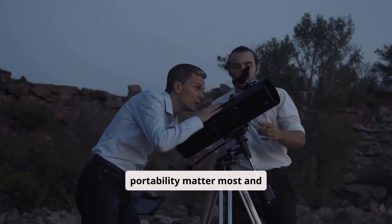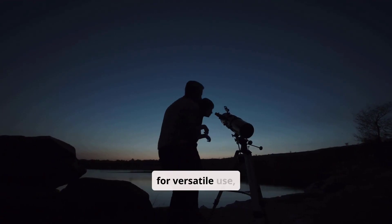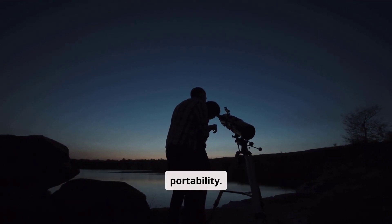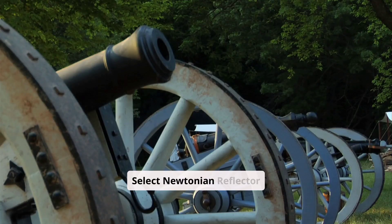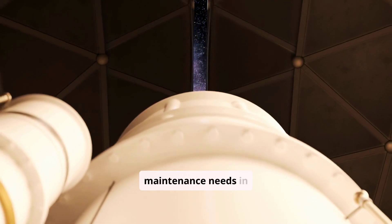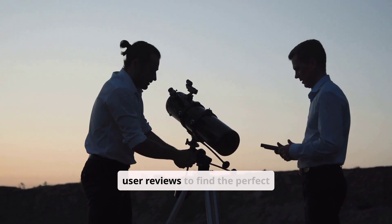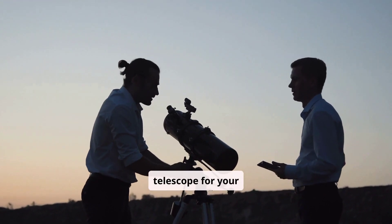Opt for Maksutov-Cassegrain if precision and portability matter most and cost isn't an obstacle. Choose Schmidt-Cassegrain for versatile use, astrophotography potential, and balanced portability. Select Newtonian Reflector for budget-friendly wide-field views, accepting higher maintenance needs in return. Research models and read user reviews to find the perfect telescope for your astronomical adventures.